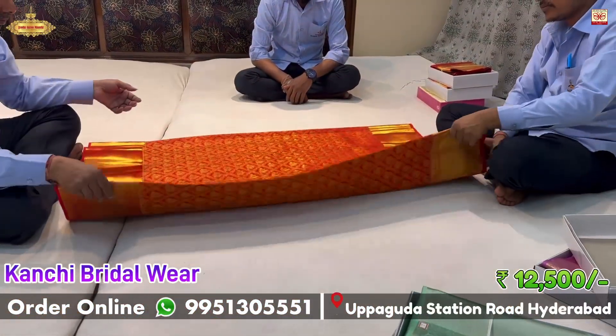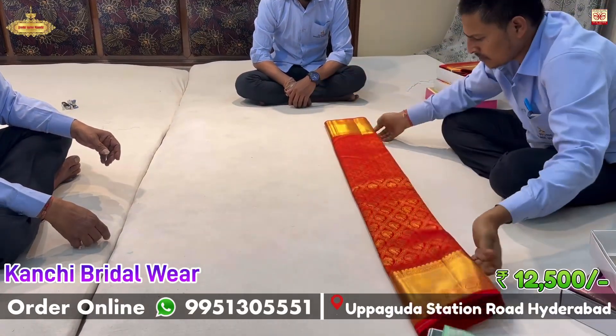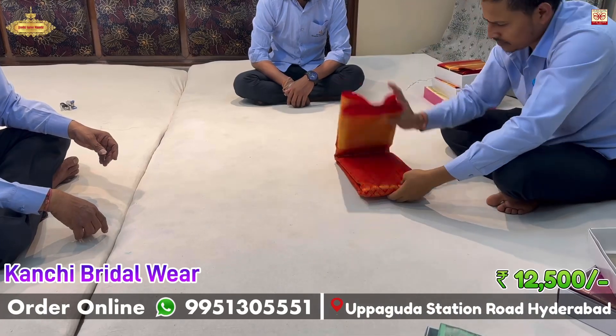You can also get a 10% discount. If you visit the store, you will get 10% discount on top of the order price. If you have any confusion, don't worry — just reach out on WhatsApp.